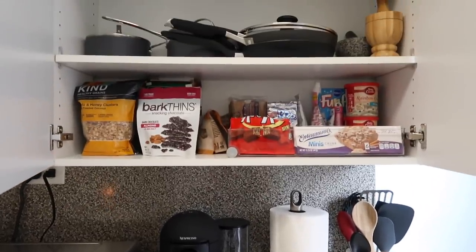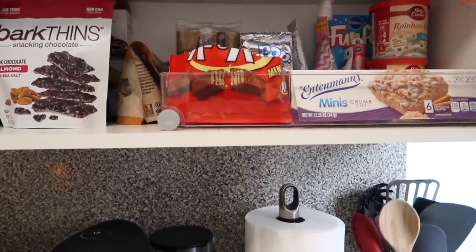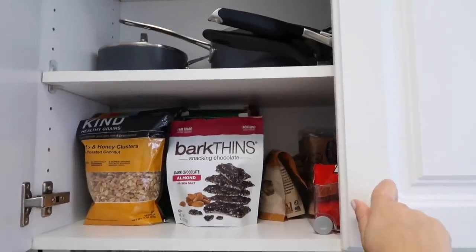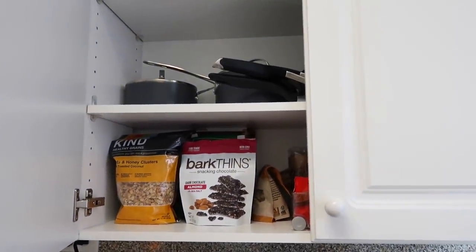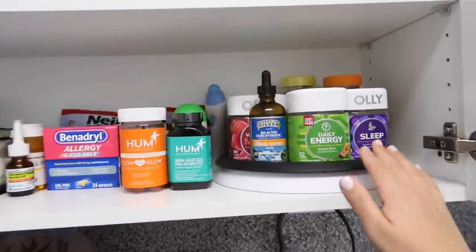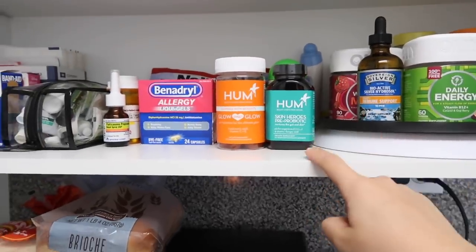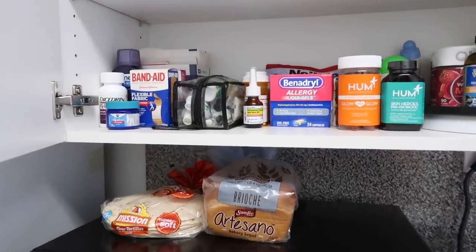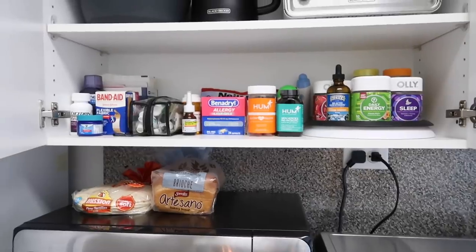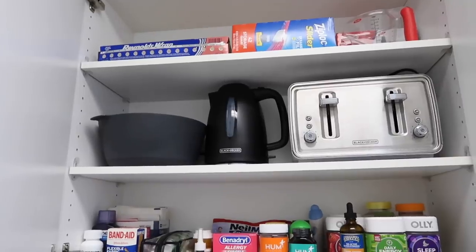Above this area I keep my snacks — a lot of these are for guests. For example, this Entenmann's cake I don't eat, but the Barton's are my favorite snack. I have some pots and pans up here because I like everything hidden, and I didn't want to put them in my oven. This is my medicine cabinet, which is pretty full. I like to keep my vitamins in this lazy Susan — it makes it super easy. I love the Olly brand and I've been loving Hum vitamins. I have extreme allergies, so I have a little bag full of ointments because I get flare-ups and eczema quite often. I have a regular toaster, kettle to boil water, mixing bowls, Ziplocs, and foil.